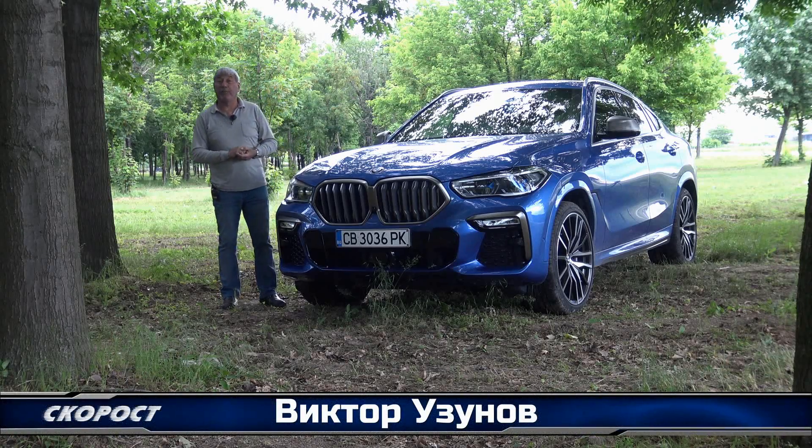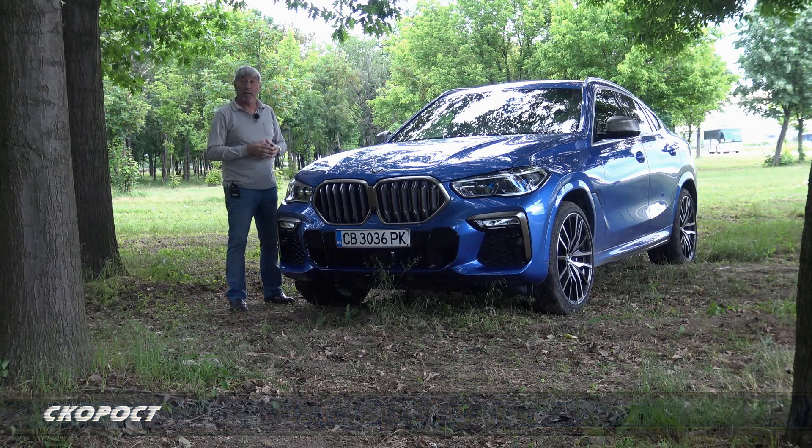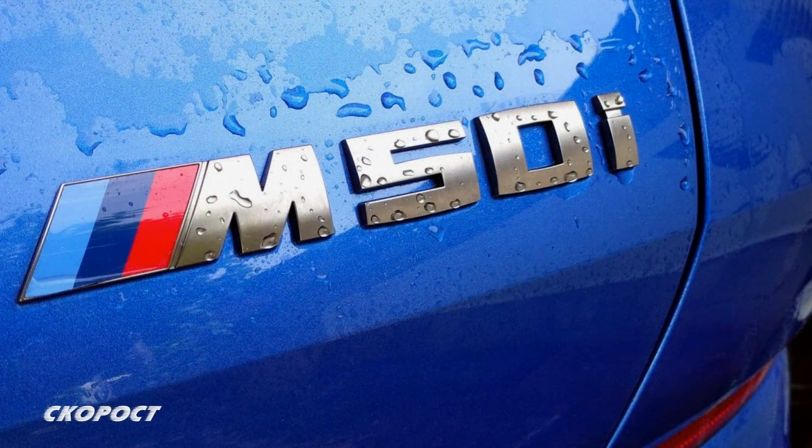Здравейте. Миналата година в дните на автосалона във Франкфурт, BMW представи обновения X6. За няколко дни имам на разположение този син красавец в версия M50.